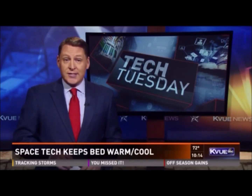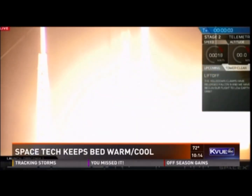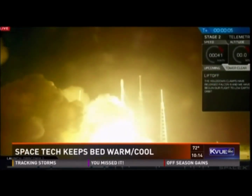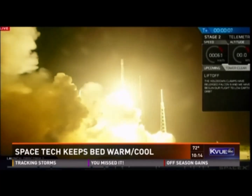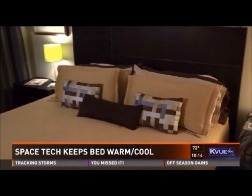One company believes temperature is the key. The secret to a good night's sleep may have been born in outer space. The same technology that helps heat and cool astronauts is now available for your bed. The inventor used to be an engineer on the NASA space suit, working on the cooling and heating elements of the suit.